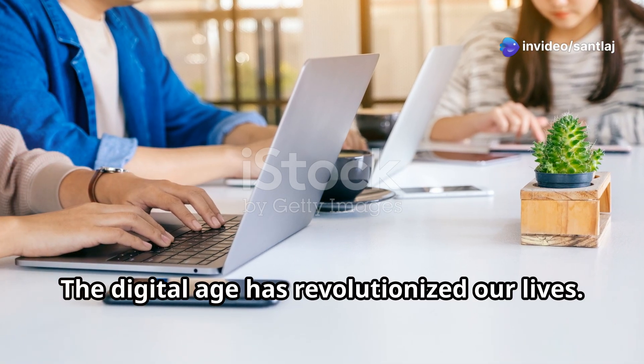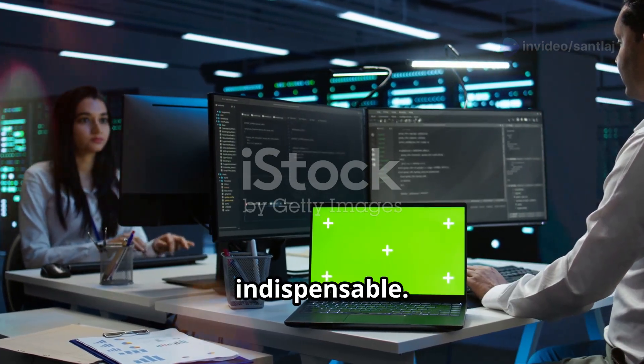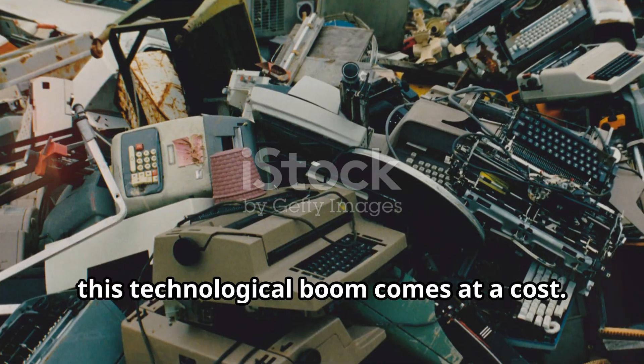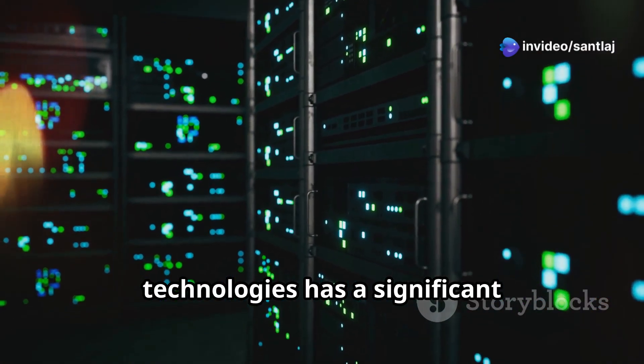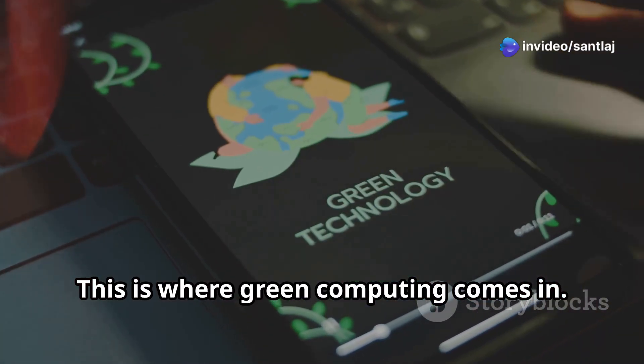The digital age has revolutionized our lives. Computers and the internet have become indispensable. But this technological boom comes at a cost. Our increasing reliance on digital technologies has a significant environmental impact. This is where green computing comes in.